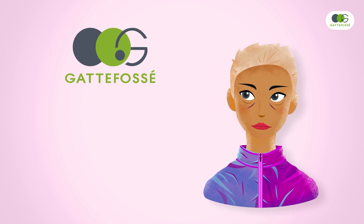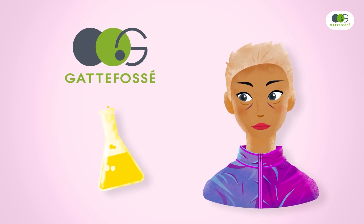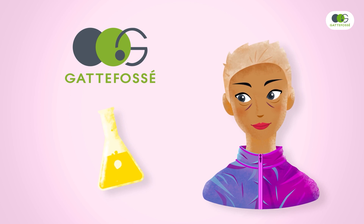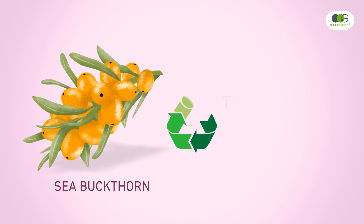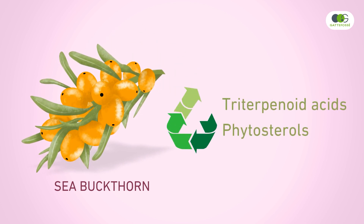Gatvesay crafted a versatile lipophilic bioactive capable of treating both dark circles and eye bags at the same time. A rich phytochemical content is captured from the upcycled leaves of the sea buckthorn to specifically tackle signs of fatigue.